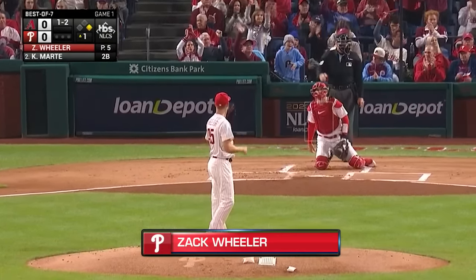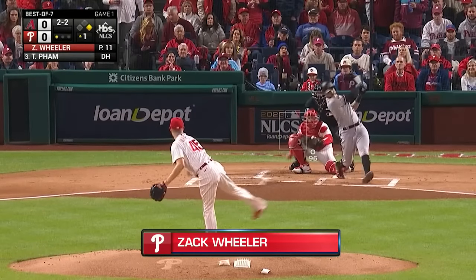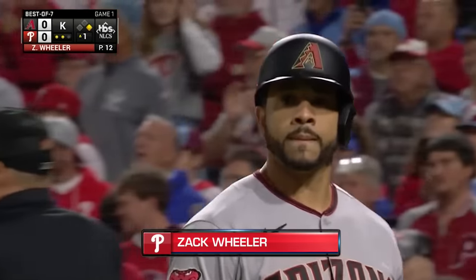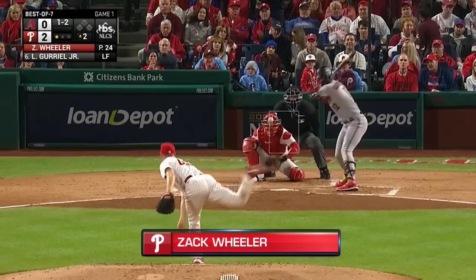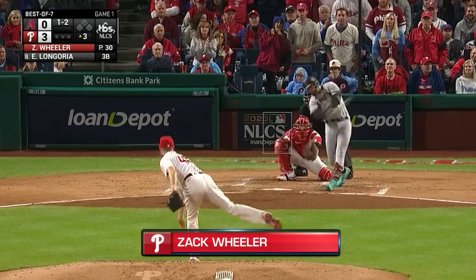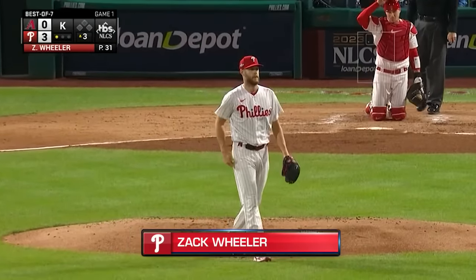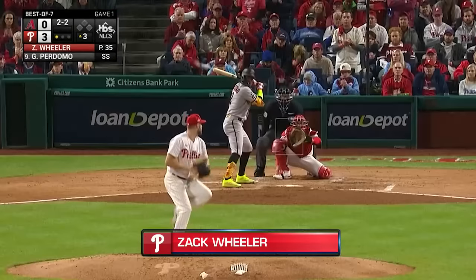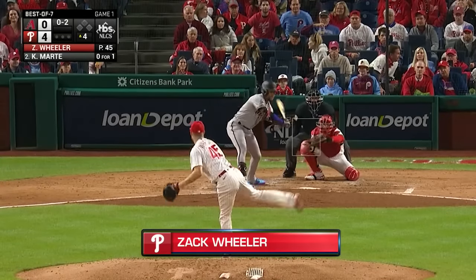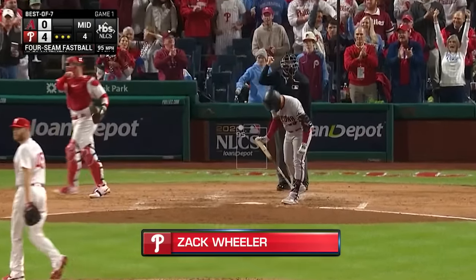A swing and a miss for the first out for Wheeler. Carroll stays put — swing and a miss — back-to-back Ks for the first two outs for Zach Wheeler. Moreno — I beg your pardon — Duriel had a swing and a miss and a strikeout. That's a swing and a miss, and Wheeler with strikeout number four for Zach Wheeler. And Perdomo — a strikeout for Wheeler — called strike three, and down he goes. Wheeler strikeout.